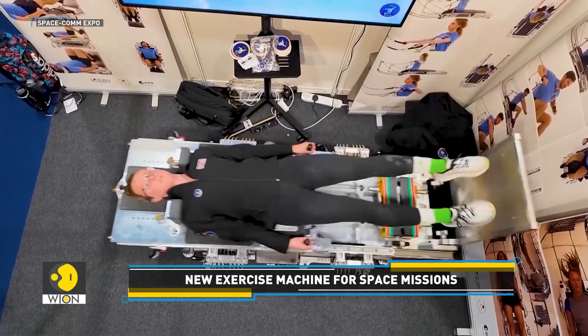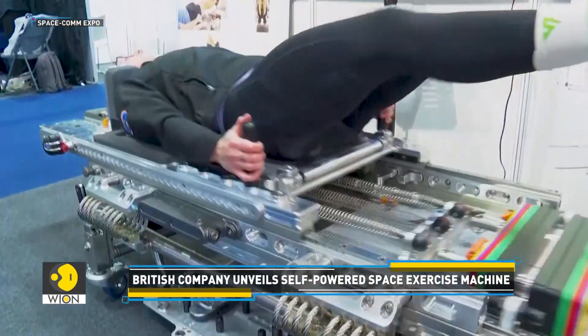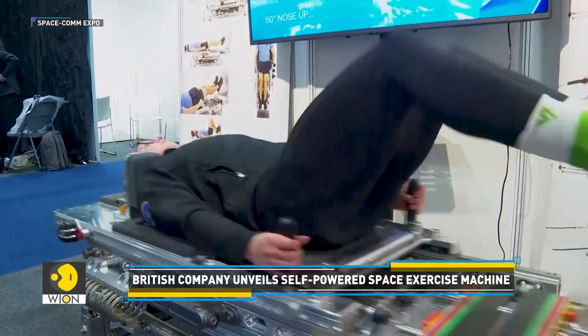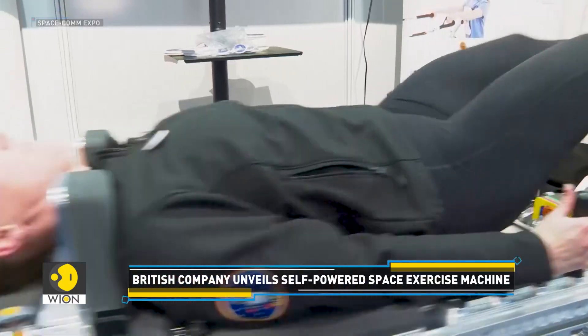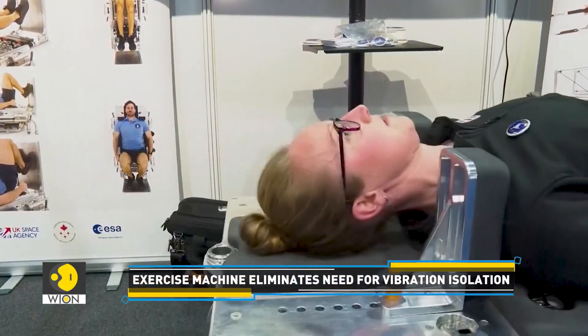This is an exercise machine exclusively designed for astronauts, called the Hi-FIME System, short for High Frequency Impulse for Microgravity. The machine has been developed by a British company called Physical Mind London.